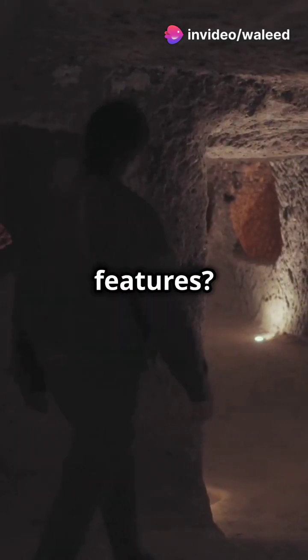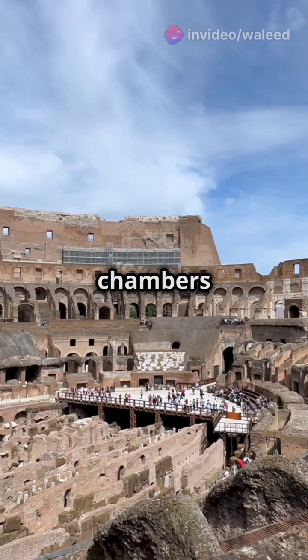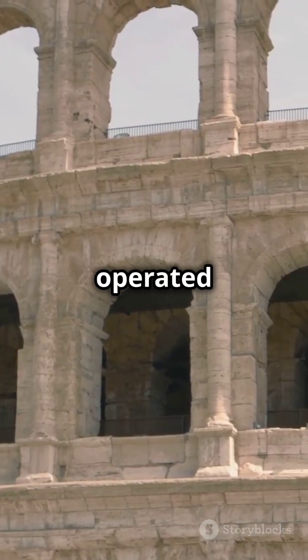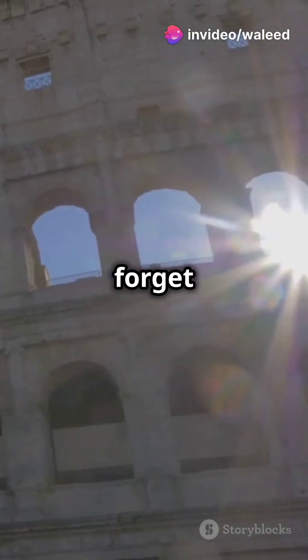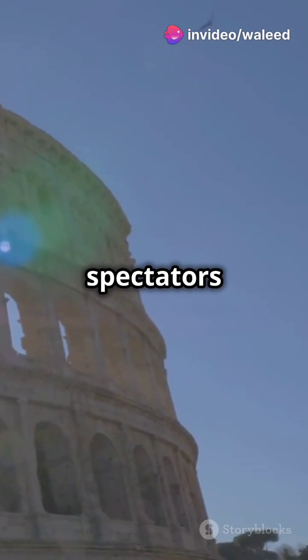One of its coolest features: the Hypogeum, an underground network of tunnels and chambers where gladiators and animals waited before battle. They even had elevators operated by slaves to lift them to the arena floor. And don't forget the velarium, a massive retractable awning that shaded spectators from the sun.